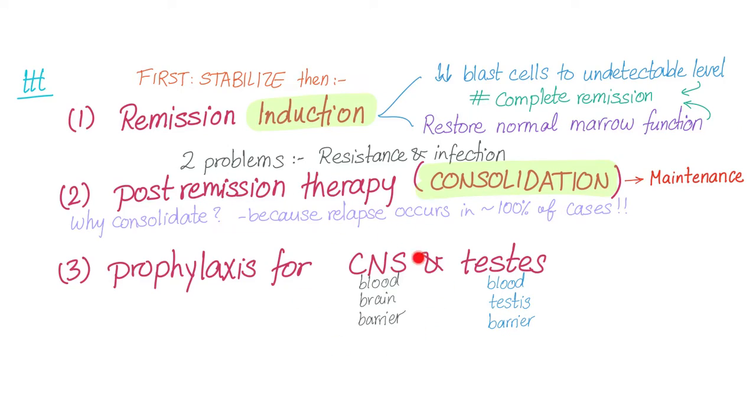Why prophylaxis for the CNS? Chemotherapy usually cannot penetrate the blood-brain barrier effectively, thanks to astrocytes forming that barrier. Similarly, it cannot penetrate the blood-testis barrier, thanks to Sertoli cells forming that barrier.